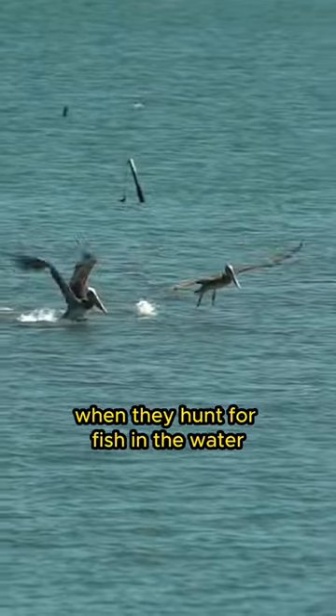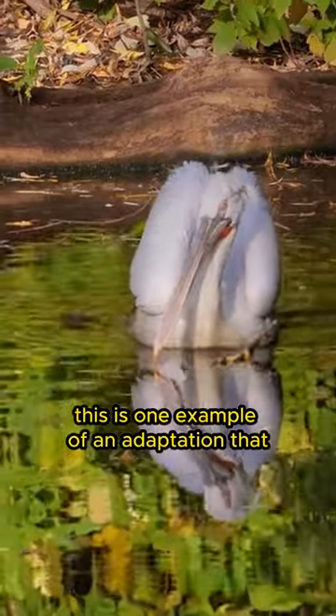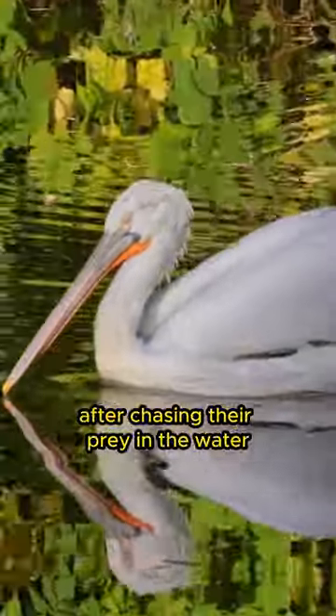When they hunt for fish in the water, pelicans open their beaks wide and catch the fish into this pouch. This is one example of an adaptation that allows pelicans to be efficient predators in aquatic environments, and then they can comfortably consume the fish they have caught after chasing their prey in the water.